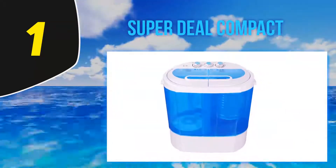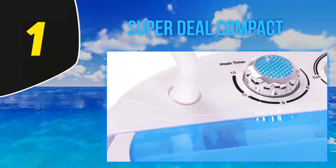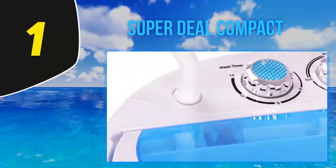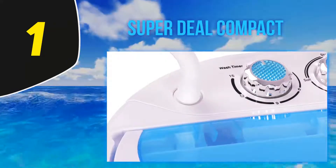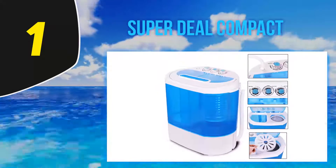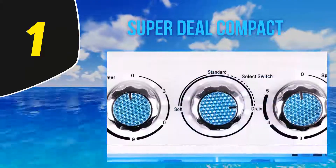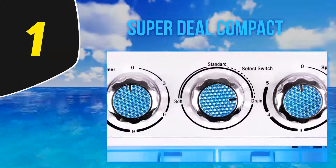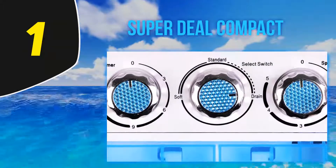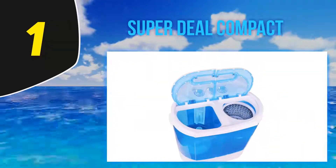In addition to a low price tag compared to other portable washers, reviewers say this machine saves money in the long run. One customer who doesn't have in-unit laundry says the cost of their wash was getting to be insane. She says she saved a ton of money with this purchase and it works just as good, if not better, than a regular-sized washing machine.